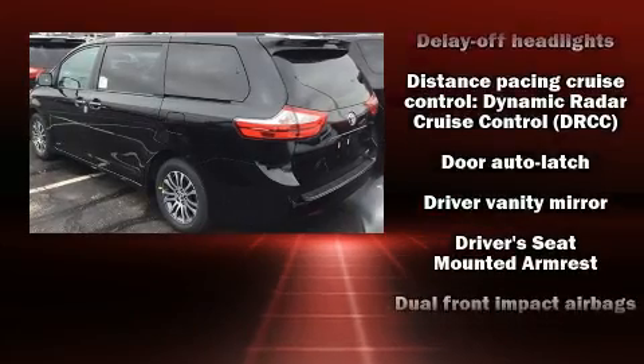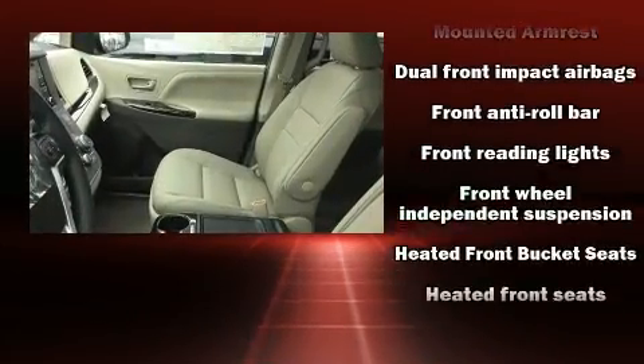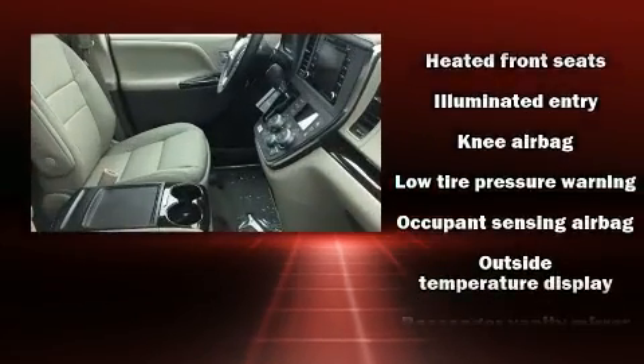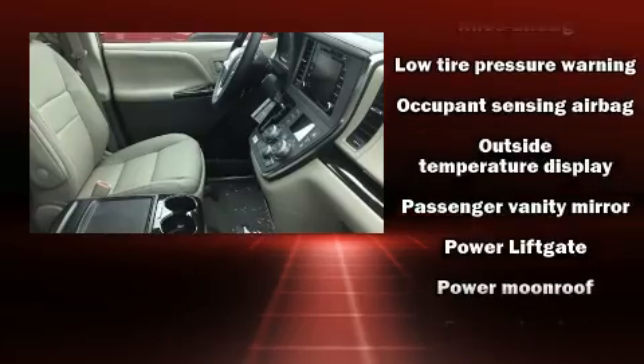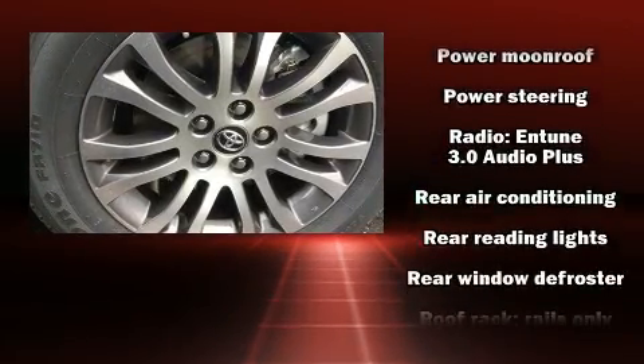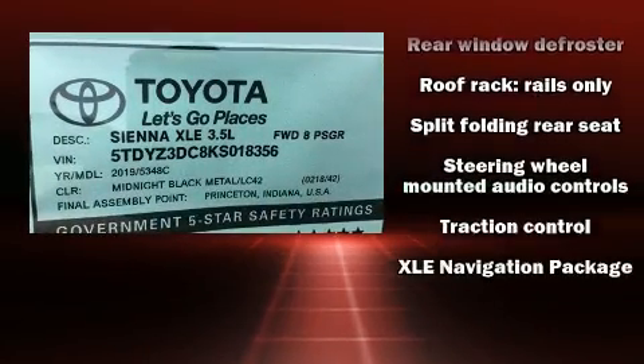Toyota ensures the safety and security of its passengers with equipment such as front and side impact airbags, brake assist, and four-wheel disc brakes with ABS. Adaptive cruise control maintains a preset distance behind the car ahead of you, simplifying highway driving and enhancing safety.